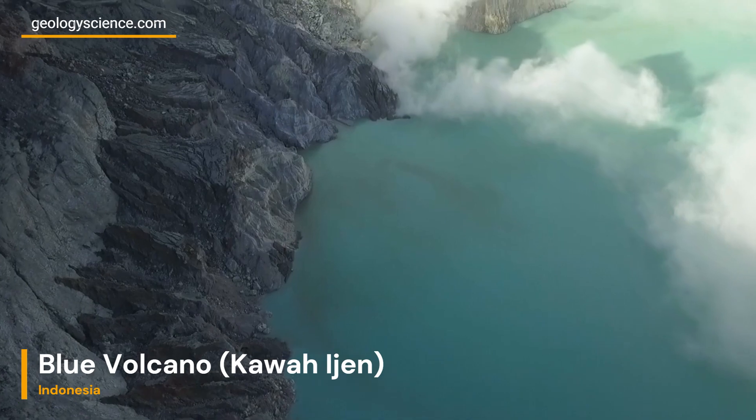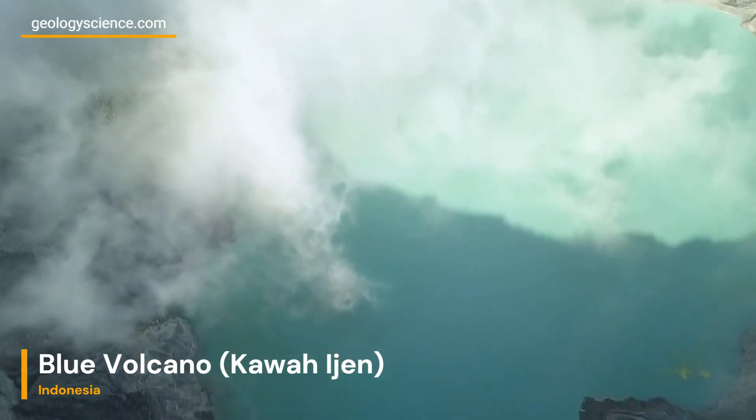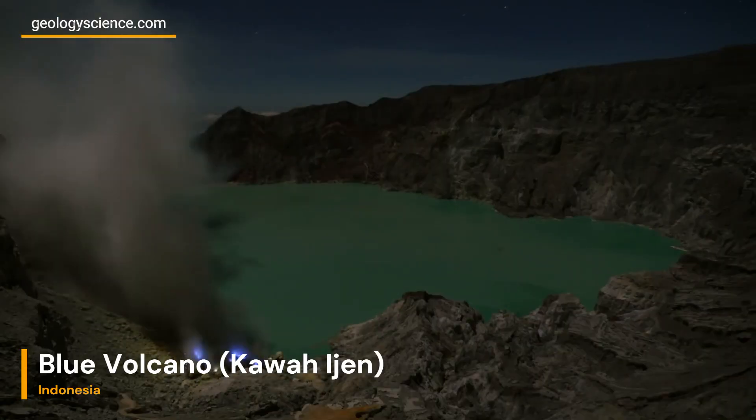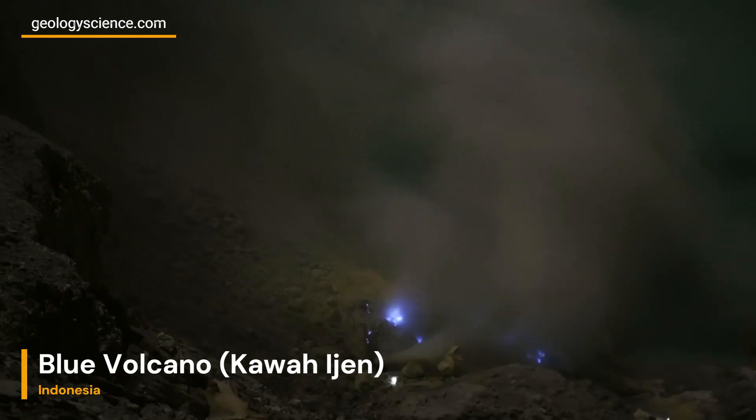this geological giant reaches a staggering elevation of around 2,799 meters — 9,183 feet — above sea level. Its formation over time has contributed to the diverse and captivating features we witness today.